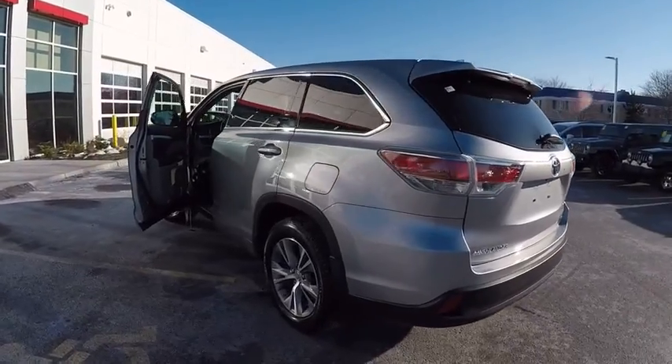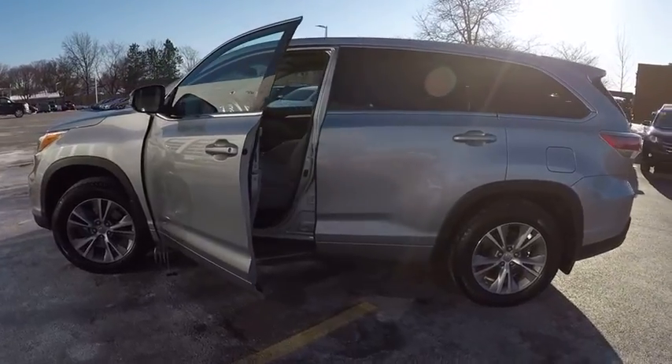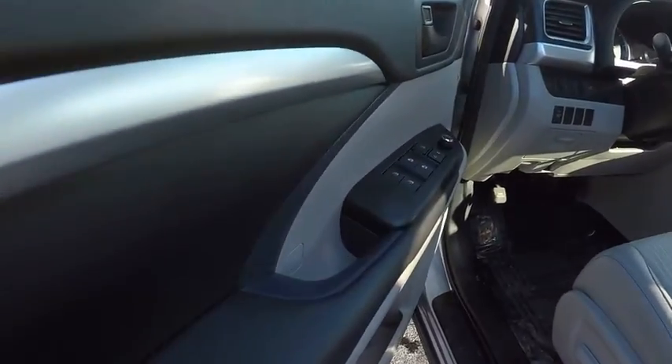Here are some of this vehicle's great options: stability control, traction control, power steering, cruise control, child safety locks, clock, fog light, power brakes, trip odometer, power door locks.